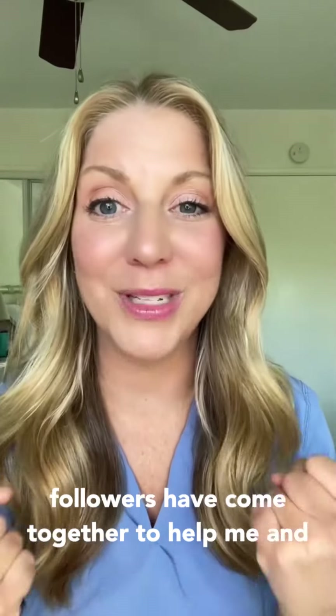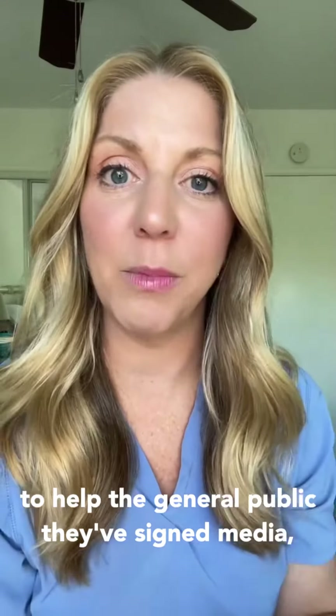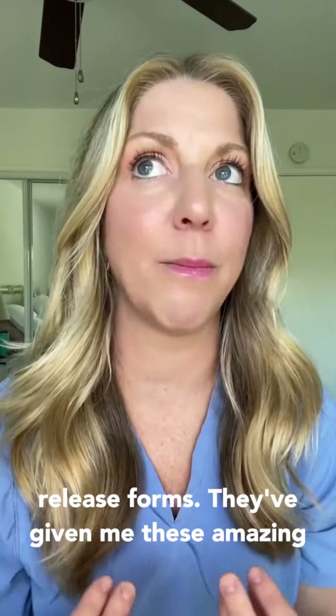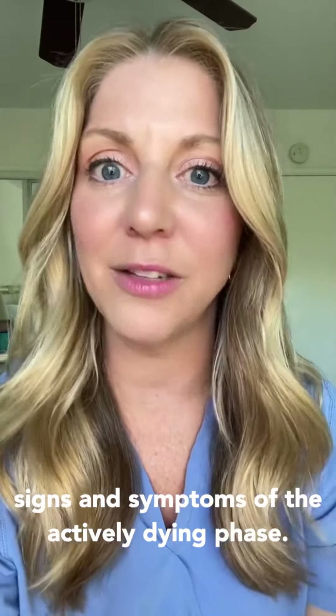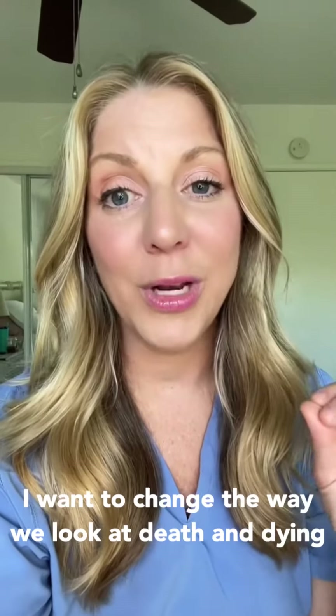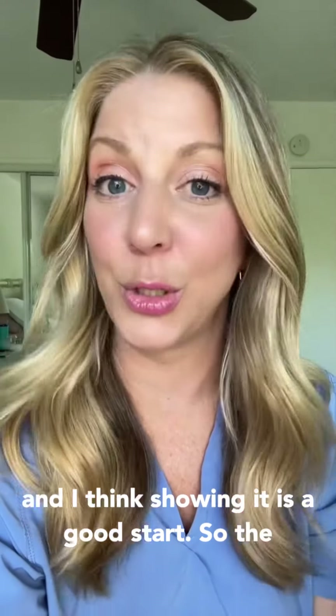My followers have come together to help me and to help the general public. They've signed media release forms and given me these amazing videos of their loved ones showing different signs and symptoms of the actively dying phase. I want to change the way we look at death and dying, and I think showing it is a good start.